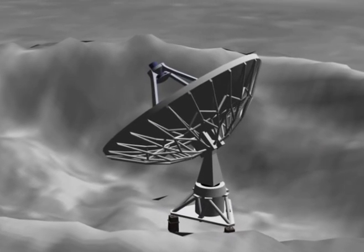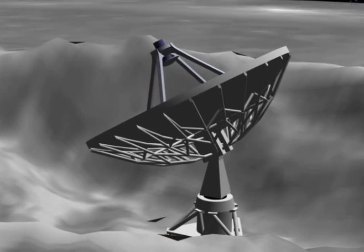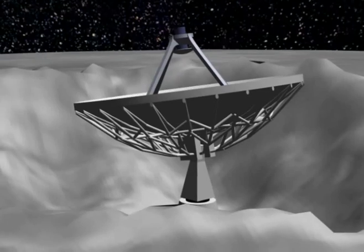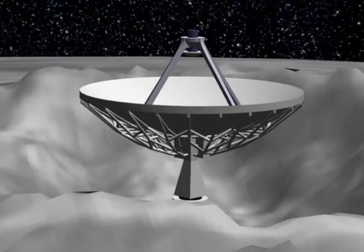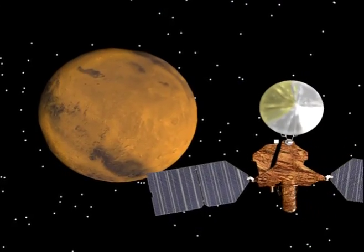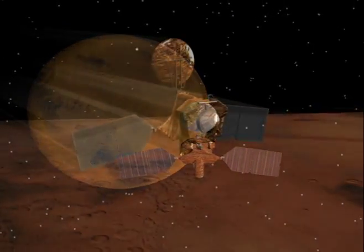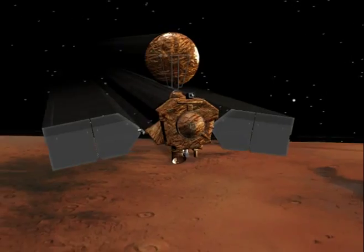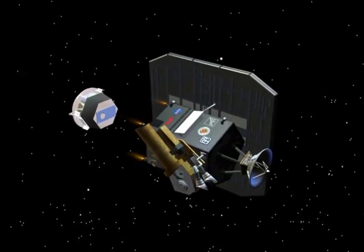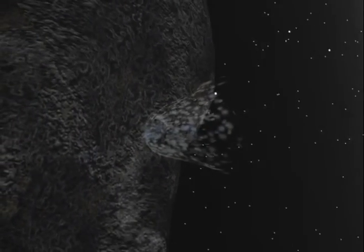With this new transportation system in place, scientists will be able to continue studying our solar system and the Universe, perhaps in part by building a new radio telescope on the far side of the Moon. In the meantime, unmanned robot probes and rovers will continue to be sent to Mars and the other planets and their moons to learn more about what's out there and set the stage for future human expeditions.